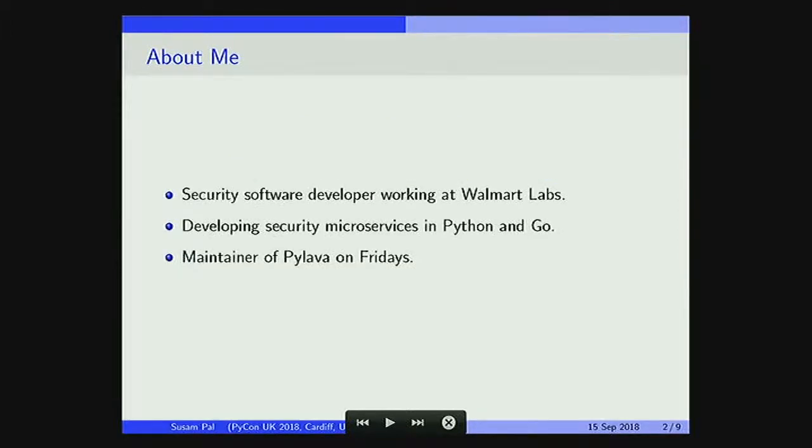A brief introduction about myself. I'm a security software developer at Walmart Labs, and I develop security microservices using Go and Python. I keep my Fridays to work on Pylama, which is the project we'll talk about.